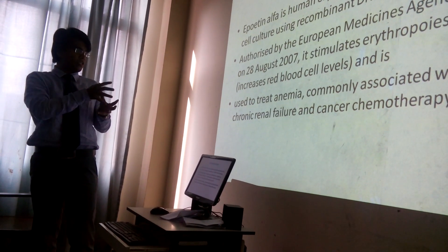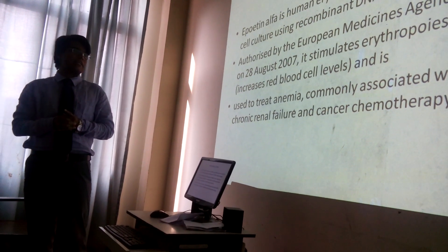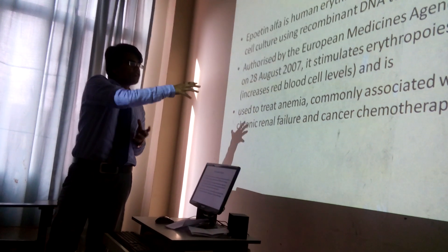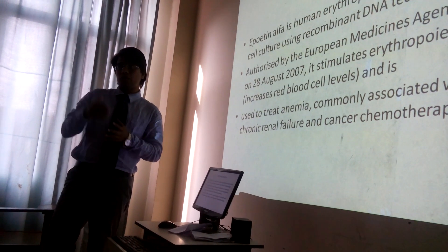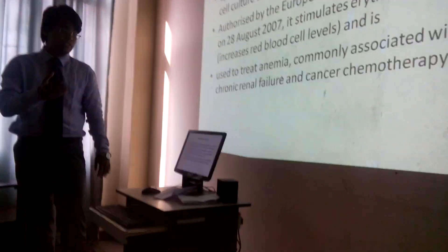It has been used to treat anemia commonly associated with chronic renal failure and cancer chemotherapy. This means it is most specifically used to treat anemia situated with cancer chemotherapy, or radiotherapy effects, or adverse effects of cancer or tumor disease.